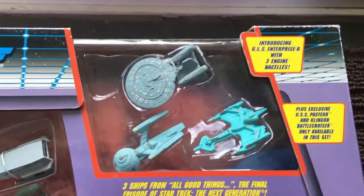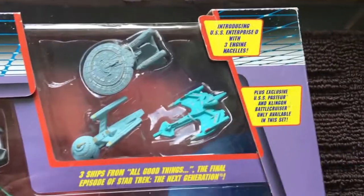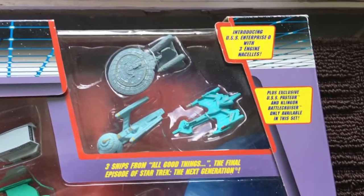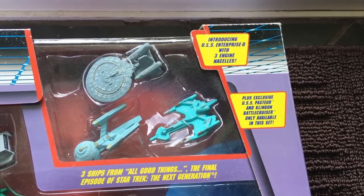And then up here, the three ships that appeared in the Star Trek: The Next Generation series finale: the Enterprise D with third engine, the USS Pasteur medical cruiser, and the Klingon Negh'Var class warship.